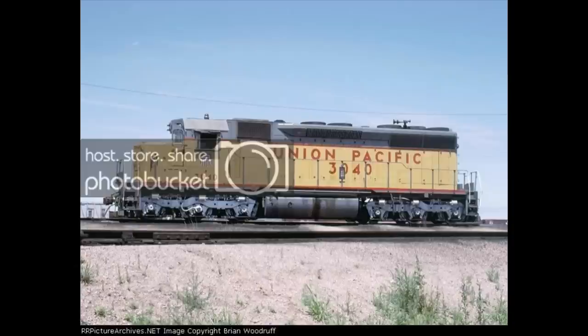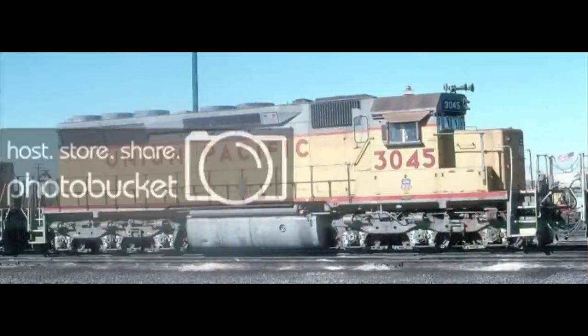One of them, number 3046, was still in service in 2020 on the Wheeling and Lake Erie. One thing to point out: these early SD40 demonstrators are not to be confused with the GP40X and SD40X's built in the late 1970s, which were the test beds for the EMD 50 series that we just talked about.